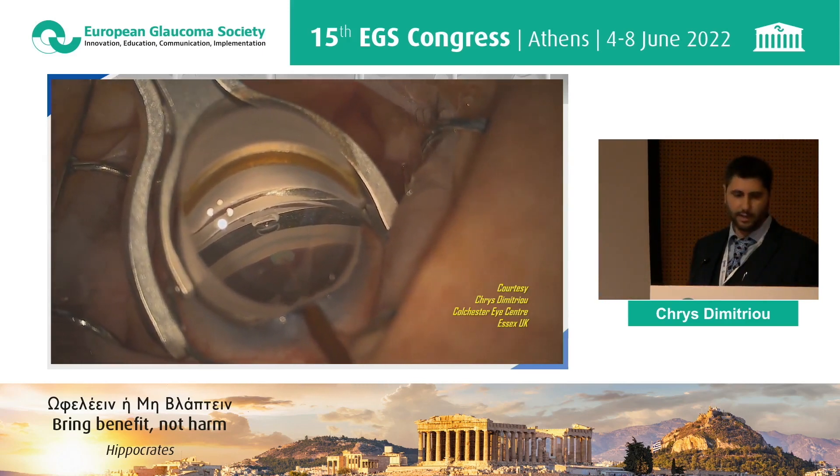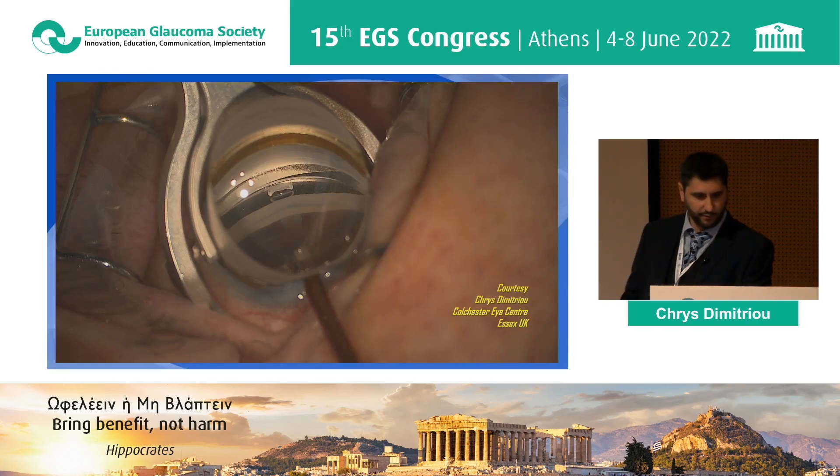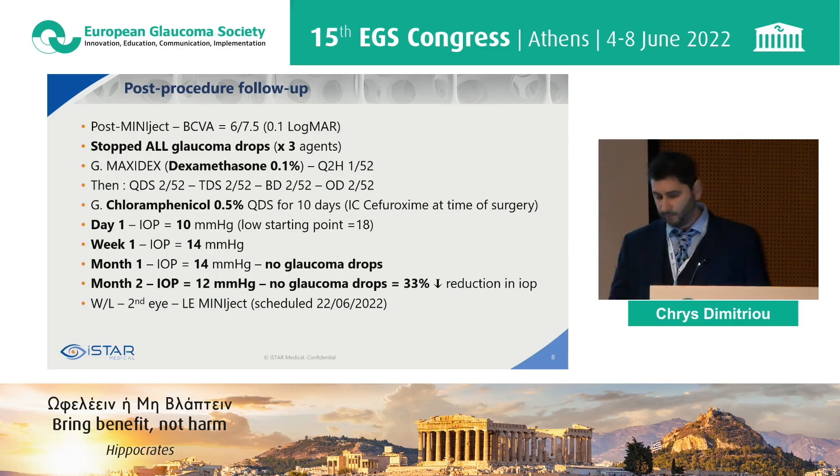There it is. There's a tiny bit of haeme coming out, and that's a fairly good position — I was happy for the first implant to go like this. This lady achieved good visual acuity and stopped all glaucoma drops. At day one, pressure was 10 — remember it was a low starting pressure. Week one: 14. Month one: effects maintained, still on all glaucoma drops. When I last saw her two months later, she had a 33% reduction from a low baseline IOP. She's happy, off drops, and asking for the second eye to be done with the same technique.